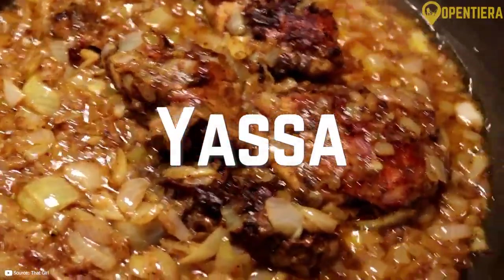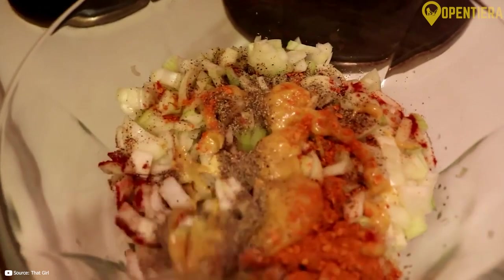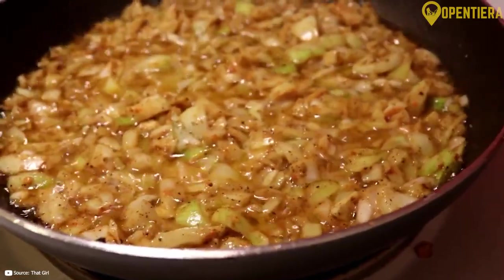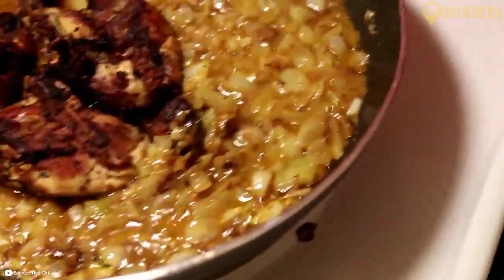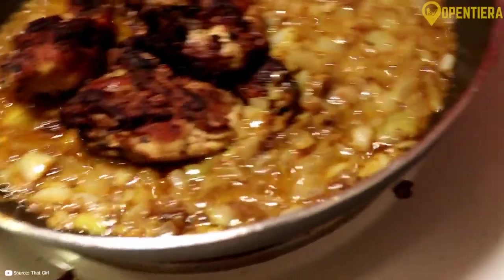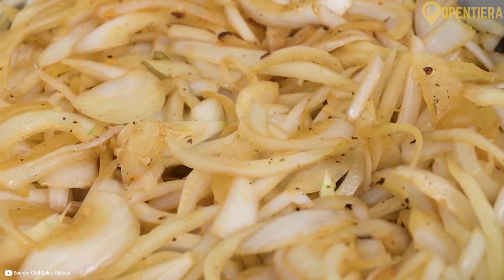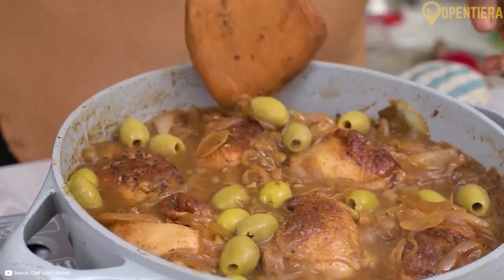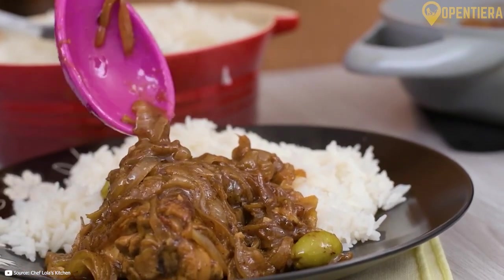Yasa involves marinating meat or fish in a blend of lemon juice, onions, garlic, chili peppers, and mustard, giving it an iconic tangy and spicy kick. Common proteins are chicken or fish like grouper. Onions are caramelized before being incorporated into the marinade. Yasa is usually served with white rice and accompanied by atieke, steamed and dried cassava couscous.